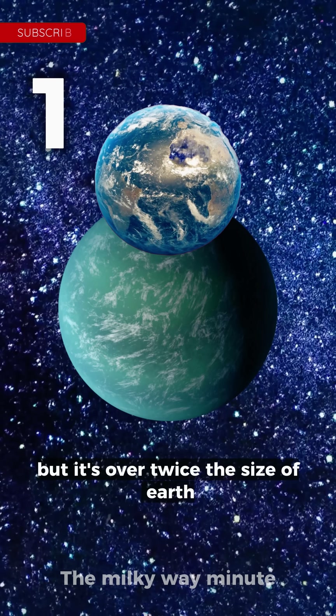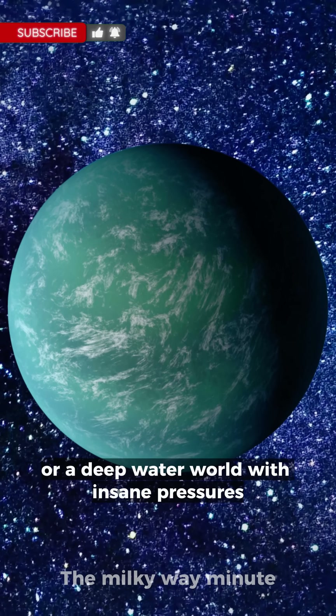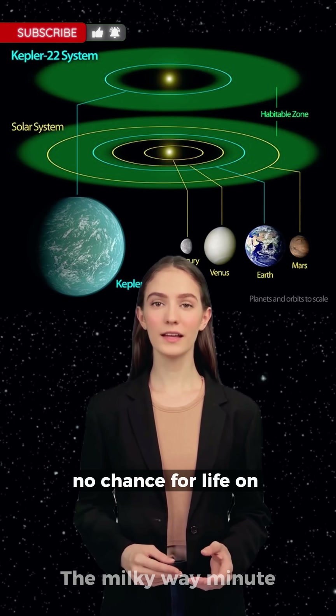Our first exoplanet is in the right zone, but it's over twice the size of Earth — probably a gas planet with no solid surface, or a deep water world with insane pressures. No chance for life on Kepler-22b.